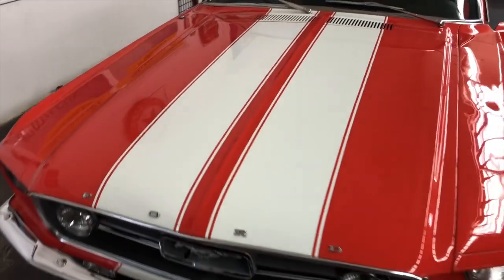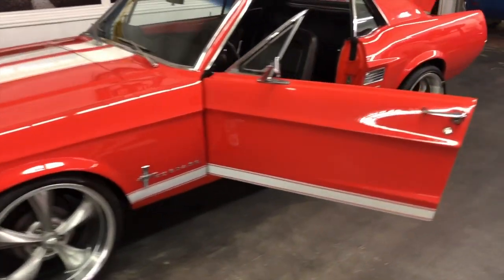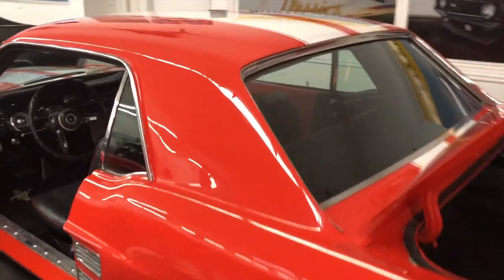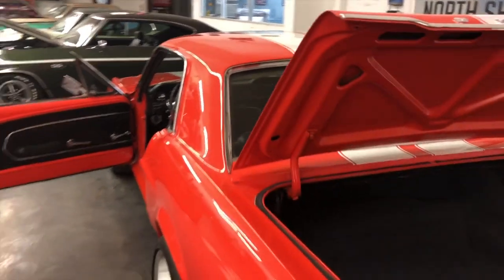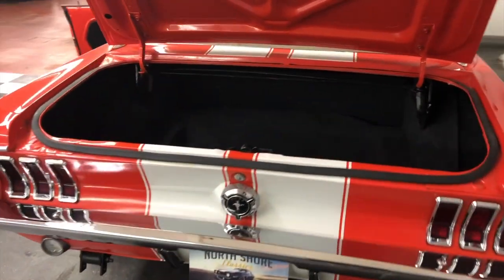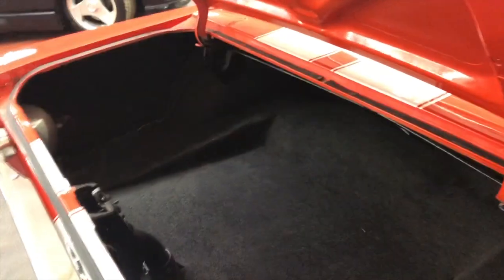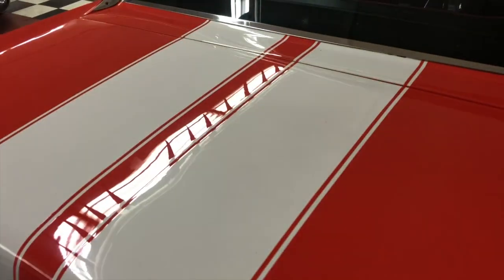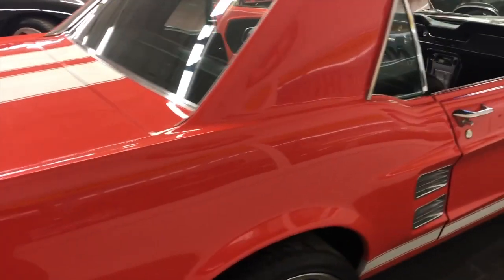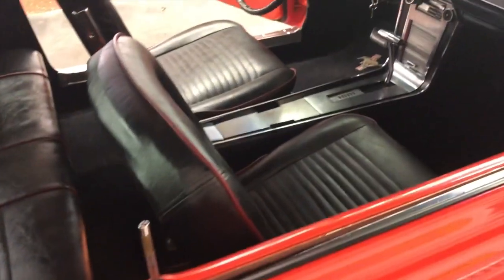Nice striking white stripes — base coat, clear coat — done really nicely. I'll walk around first. No blemishes really in the paint, to be honest with you. There's carpet in the trunk, and it's really solid. The stripes run throughout — just a beautiful paint job to be honest with you. Chrome is really nice all around, with original door handles.